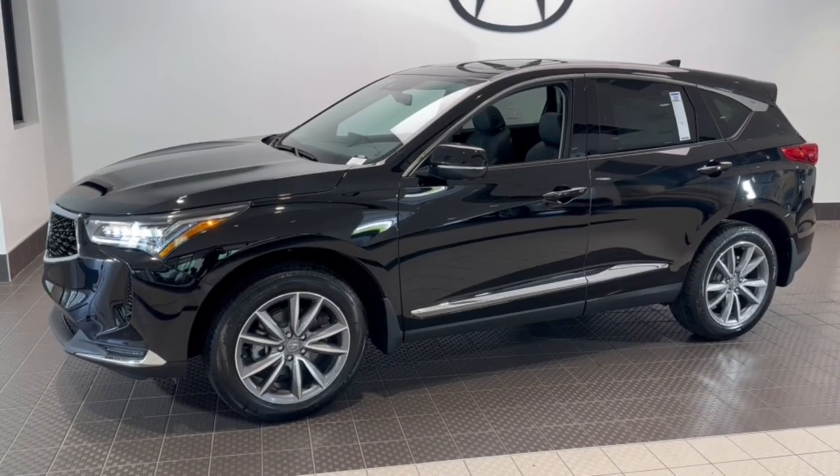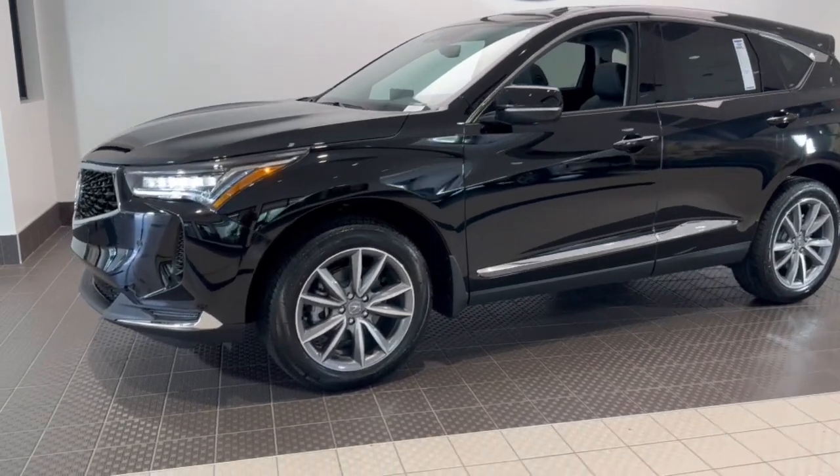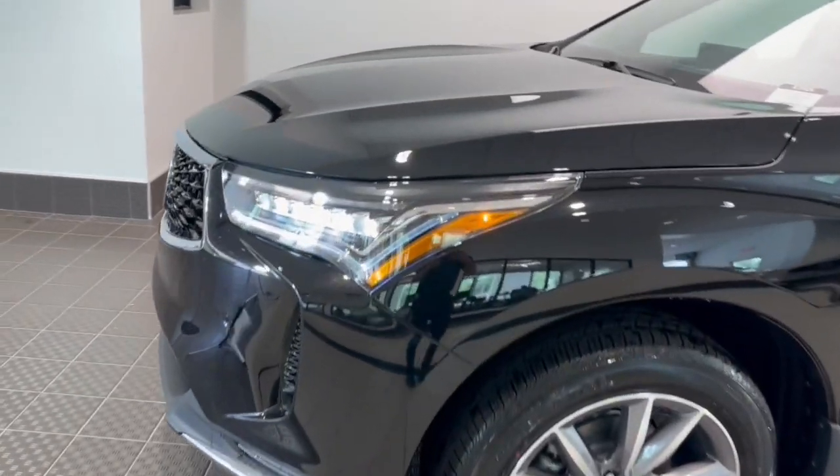Hop into the 2024 Acura RDX. Torn between luxury and high performance? Get both in the RDX. These are just some of the great options this vehicle comes with.